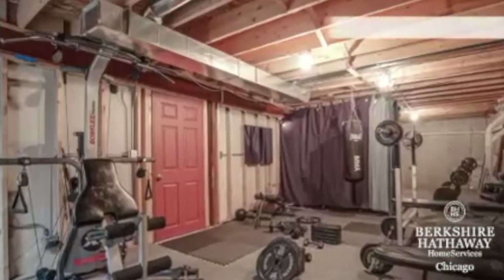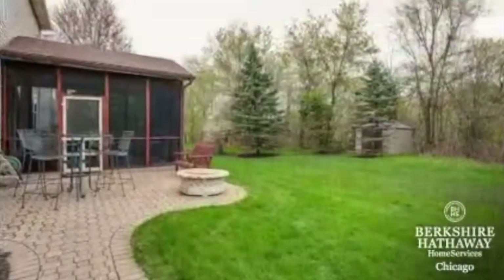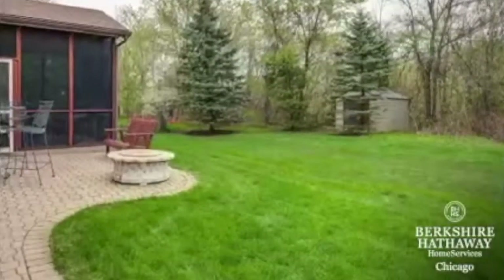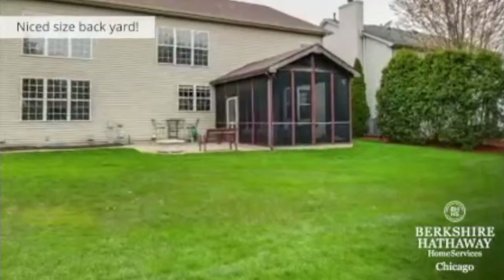The basement just keeps on giving with this unfinished area perfect for workout equipment and plenty of storage space. Here is the beautiful private backyard with a brick paver patio. The shed in the back stays with the house too. This home has over 4,700 square feet of finished living space plus the screened-in porch.